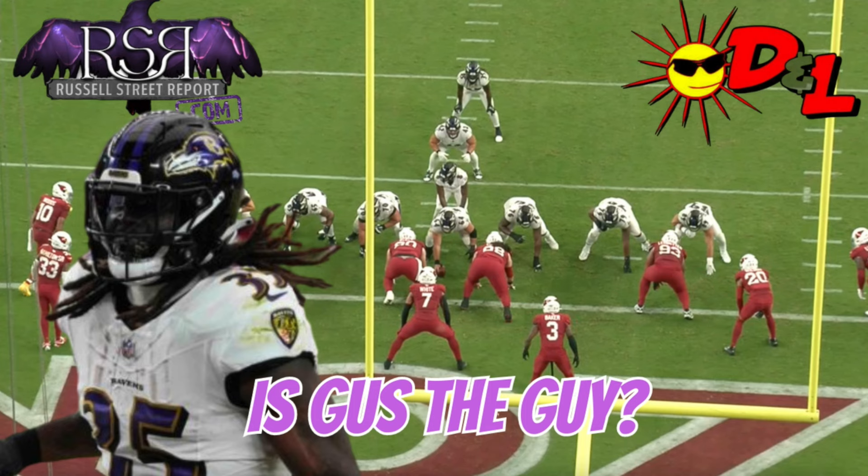What is going on everyone? Welcome back into Road Graders. It's your guy Cole Jackson coming to you today on the Russell Street Report brought to you by D&L Tinting. Go check out DLTinting.com for all the services they provide — window tinting, headlight restoration, car detailing — all that good stuff located in Parkville and White Marsh.